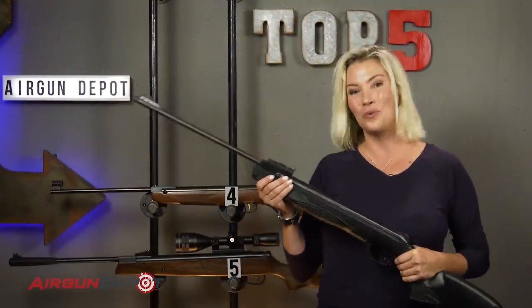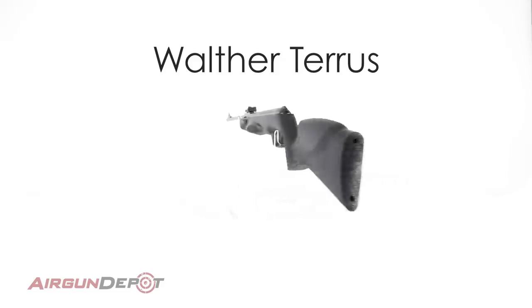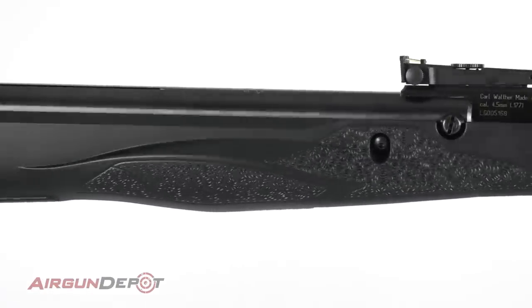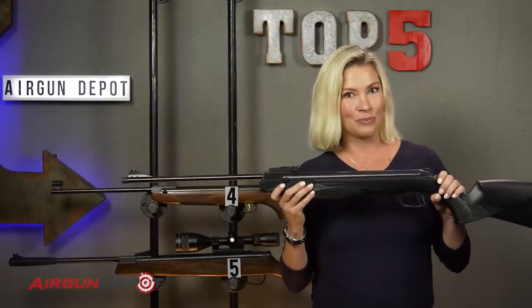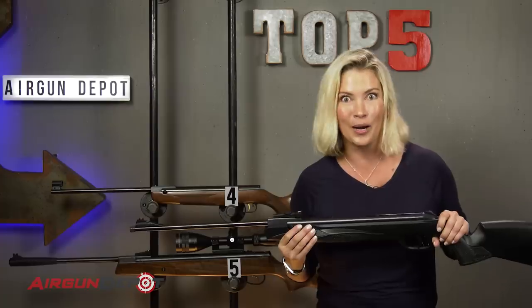Coming in at number three is the Walther Terrus. This gun is not hold sensitive and it comes in two different stocks. The reason this made our list as number three is because it is the best value in German air gunning on the market. If you've ever shot this gun, you know why it's on the list.